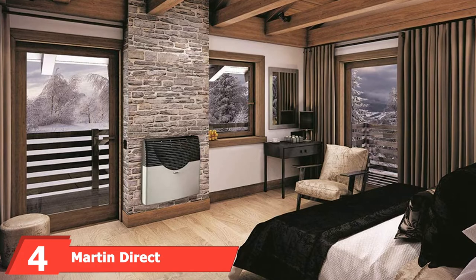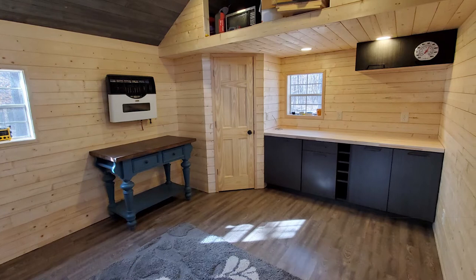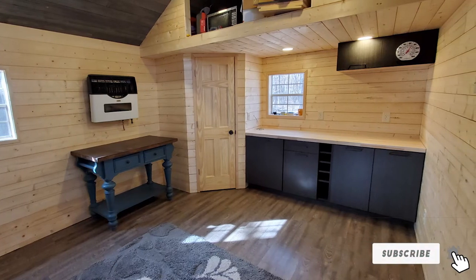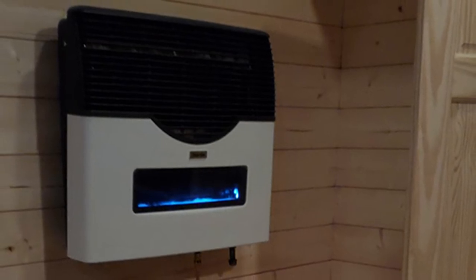Next at number four, we have the Martin Direct Wall Mounted Heater. This is the perfect solution for heating your garage with a permanent installation. If you don't need to move your space heater from one location to another, this heater will serve you well. It's not just efficient but also beautiful — enjoy the blue flames produced through the included glass door.